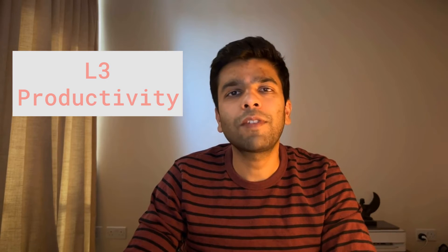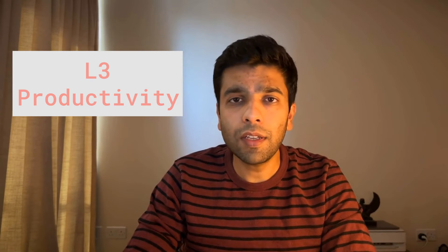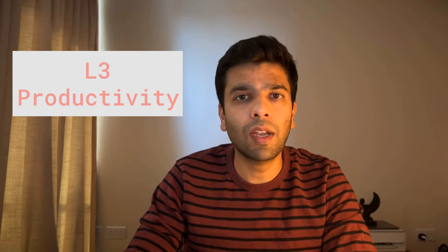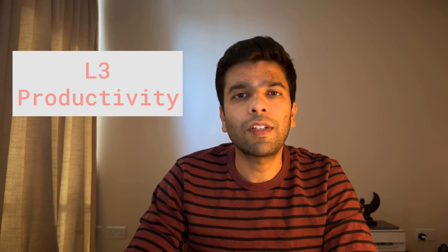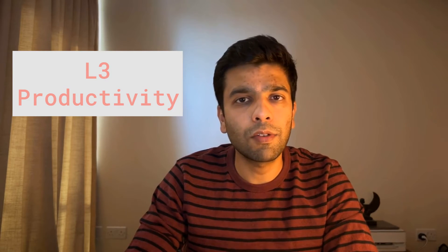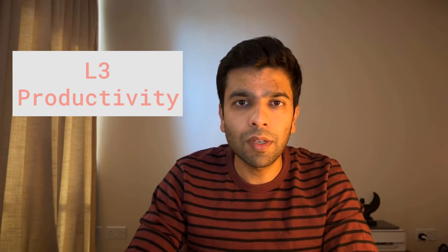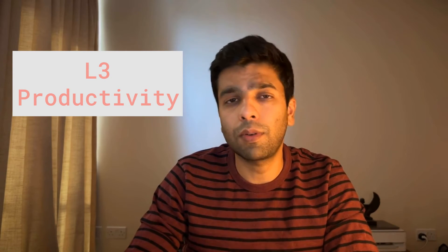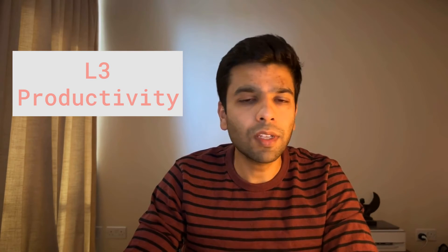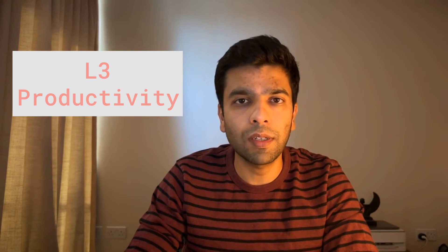Let's break down what engineers need to focus on at each level to grow their careers successfully. Starting at L3, which is often where you land right after graduating from college or a coding boot camp. As an L3, you are a junior engineer. Your role revolves around implementing tasks with precision and quality. Your work is well-defined and scoped — you are expected to produce clean, well-tested code, handle pull requests, and embrace feedback to learn and improve. The focus here is on consistent productivity. Your senior engineers will guide you, but it's your job to make sure the tasks assigned to you are completed efficiently.